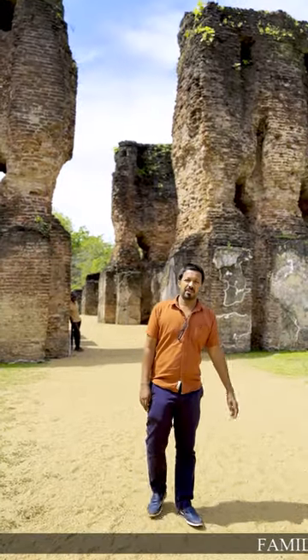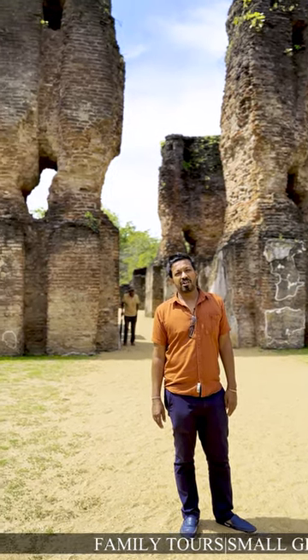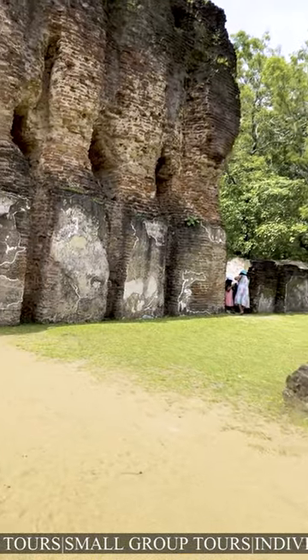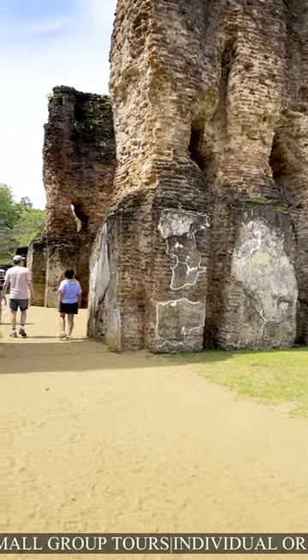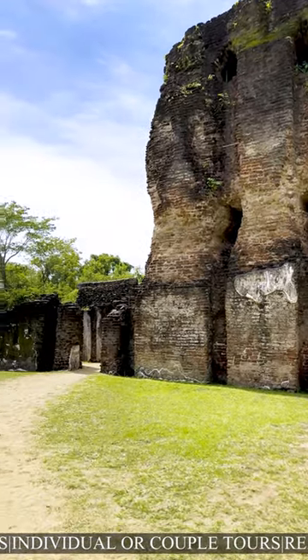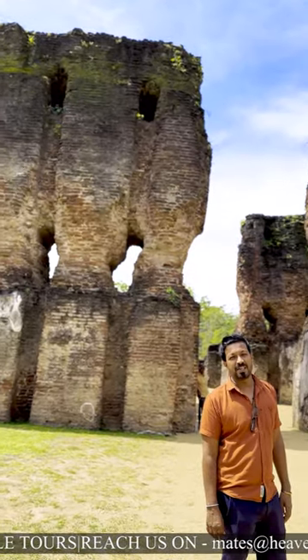What you can see behind is the palace of the great King Parakrambahu. The history goes back to the 12th and 13th century AD. We have two great chronicles — one called Mahavansa, which explains this is a seven-story building, and another called Chulavansa, which describes this as a heavenly building.